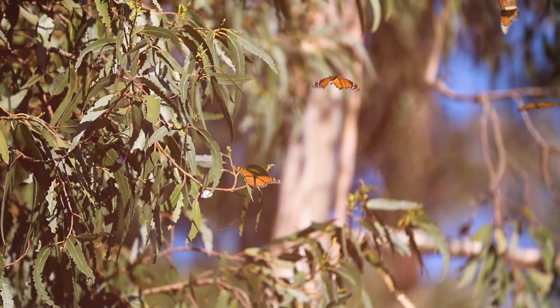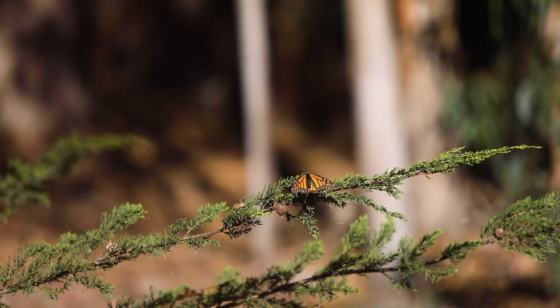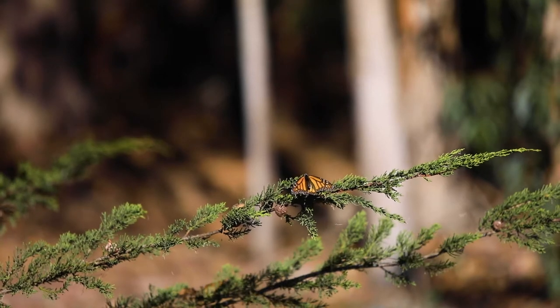The best time to visit the grove is when they're actually here, so the overwintering season, which is between November and early February historically.